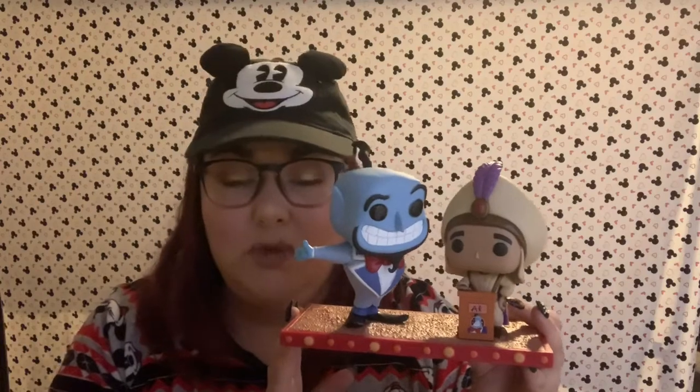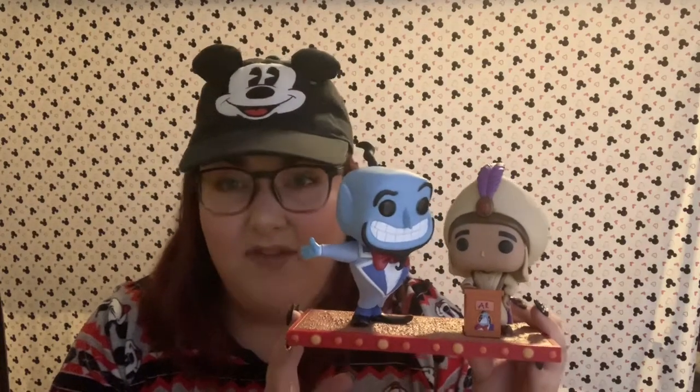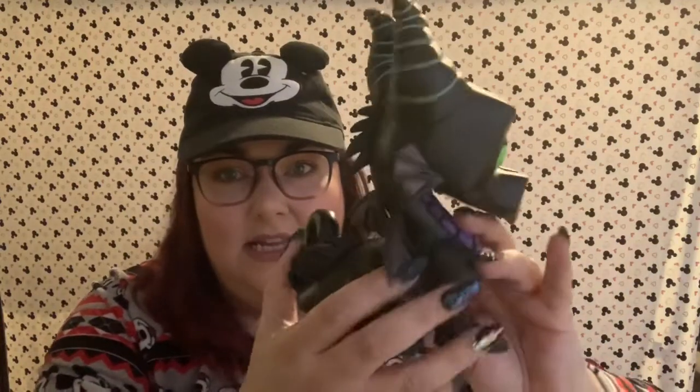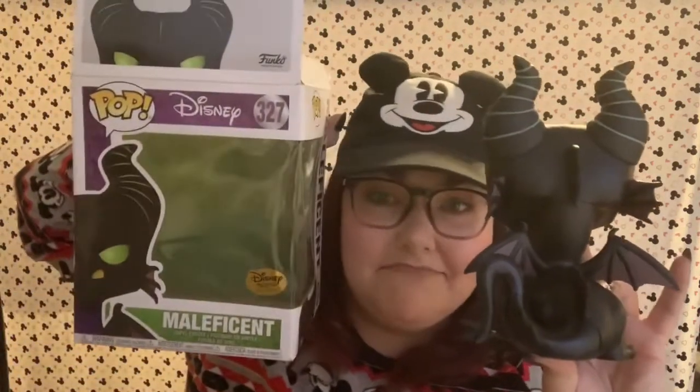I have one more huge pop to show you, and then I have a couple little figures that are not pops but I wanted to show you anyway. This is one of my coolest pop figures that I own — and that is Maleficent as the Dragon. This is a huge pop. The box for it is gigantic, it's like bigger than my face. I did get this in a Disney Treasures box, which was awesome. So that is my Maleficent Dragon — so cool, really heavy.